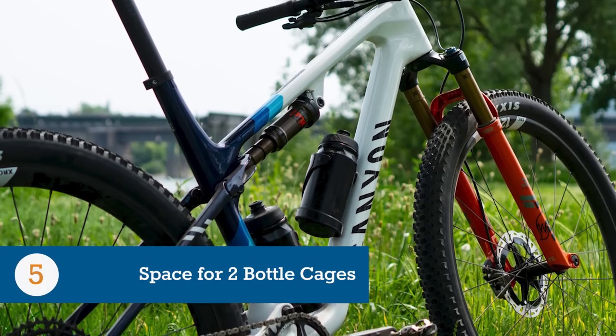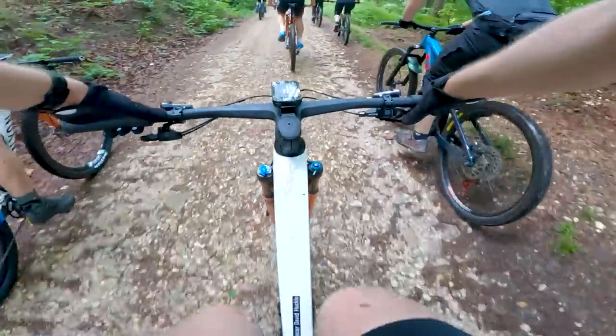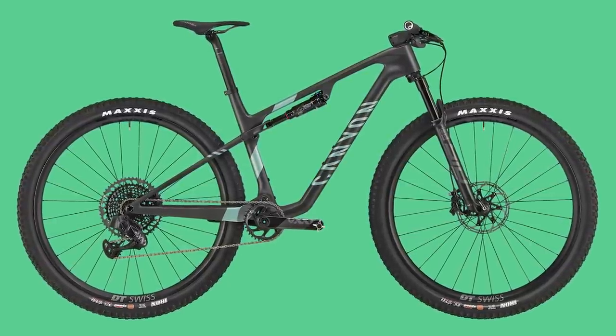And finally, number five, the frame can accept up to two 750 milliliter bottles, and that includes the extra small size bike. The bikes are available now and start at £3,149 or US$3,299, topping out at £7,599 or US$8,449 for the Halo World Cup CFR limited edition model.